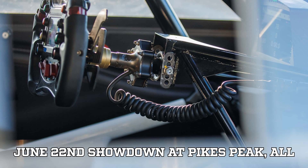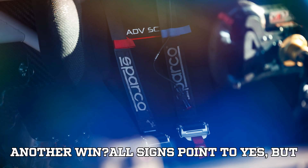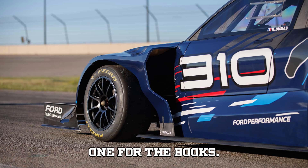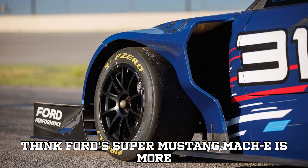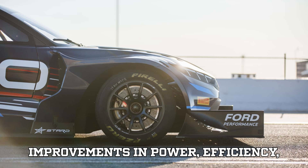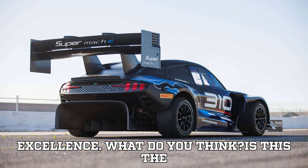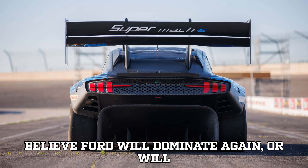As we gear up for the June 22nd showdown at Pikes Peak, all eyes are on Ford. Can they pull off another win? All signs point to yes, but motorsport is unpredictable, and that's the thrill of it. With new challengers on the horizon, the 2025 Pikes Peak is going to be one for the books. EVpedia's take: Ford's Super Mustang Mach-E is more than just a race car — it's a glimpse into the future of high-performance EVs. With improvements in power, efficiency, regeneration, and design, it's clear the race isn't just up the mountain; it's toward a new era in automotive excellence. Is this the most exciting EV of the year? Do you believe Ford will dominate again, or will someone else take the crown? Drop your thoughts in the comments — we read every single one.